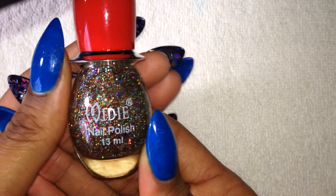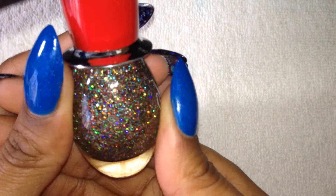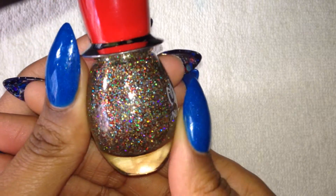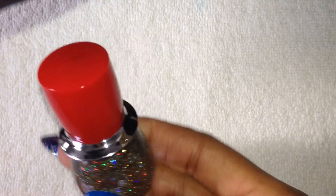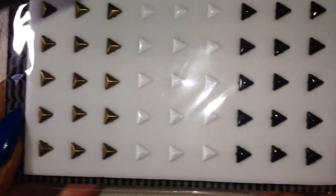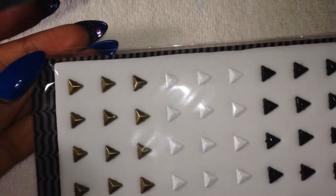And she sent me this nail polish by Midi. And this is a glitter polish — it's like red and gold and silver. Very sparkly and pretty, and I love the bottle. Y'all know I love red, so this is my favorite color. Love that. Then she sent me these studs — these triangle studs. There's gold, white, and black. And I think these are beautiful; I've never seen these before. So that was great.